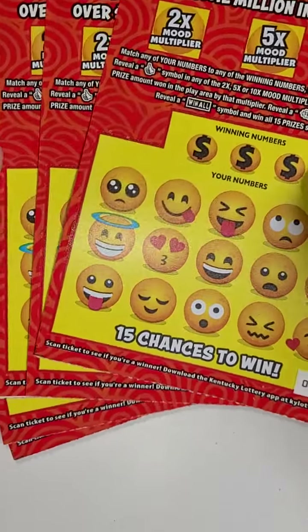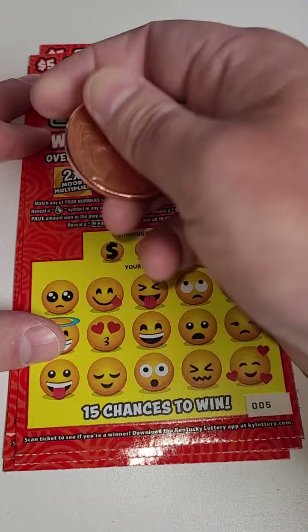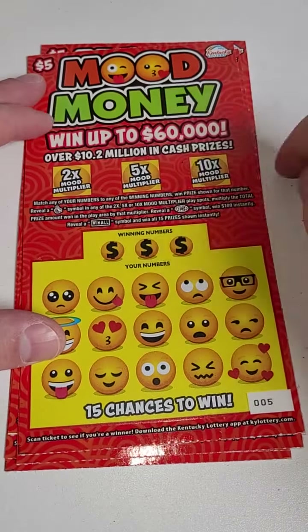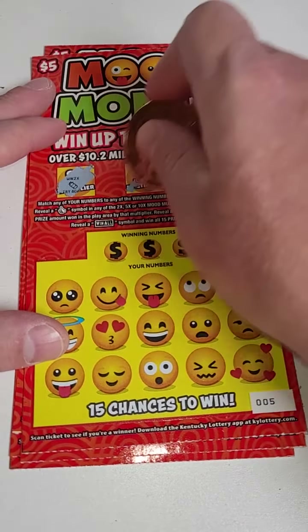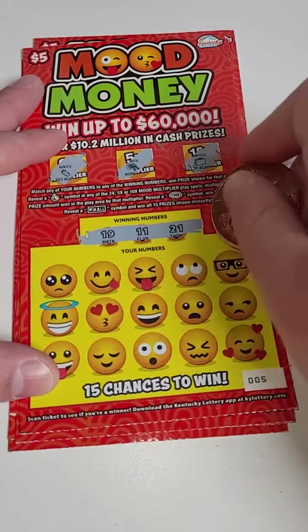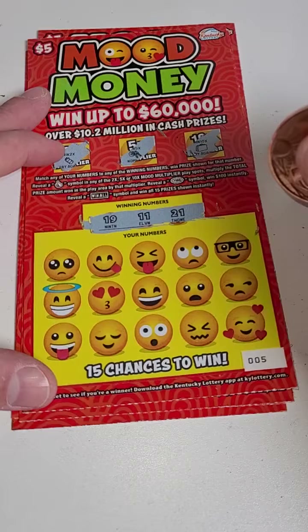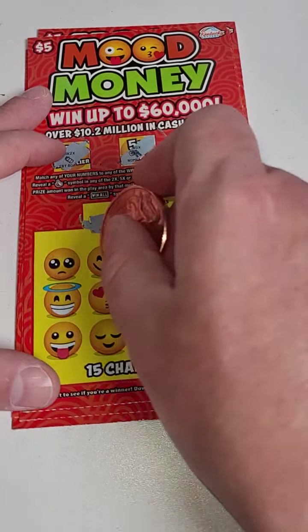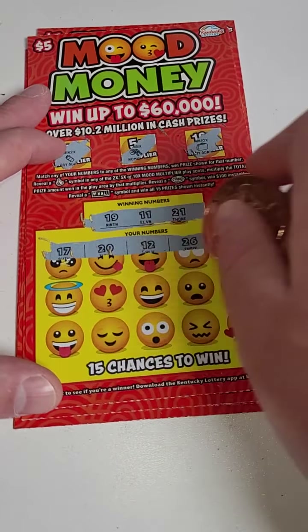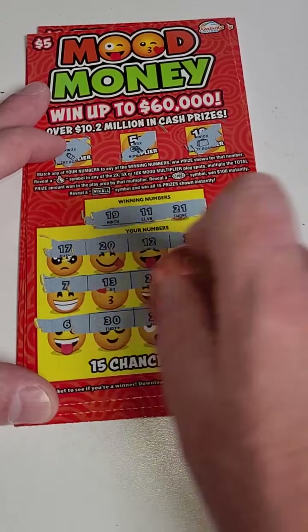Welcome back for another lottery ticket scratch off video. We got the brand new Mood Money lottery tickets. We're looking for the little thumbs up symbol up top, and you can multiply your prize by two, five, or ten times if you get the thumbs up in those boxes. Down here we're just trying to match the numbers or get the win-all symbol or the $100 symbol: 11, 19, or 21. Come on, big winner!